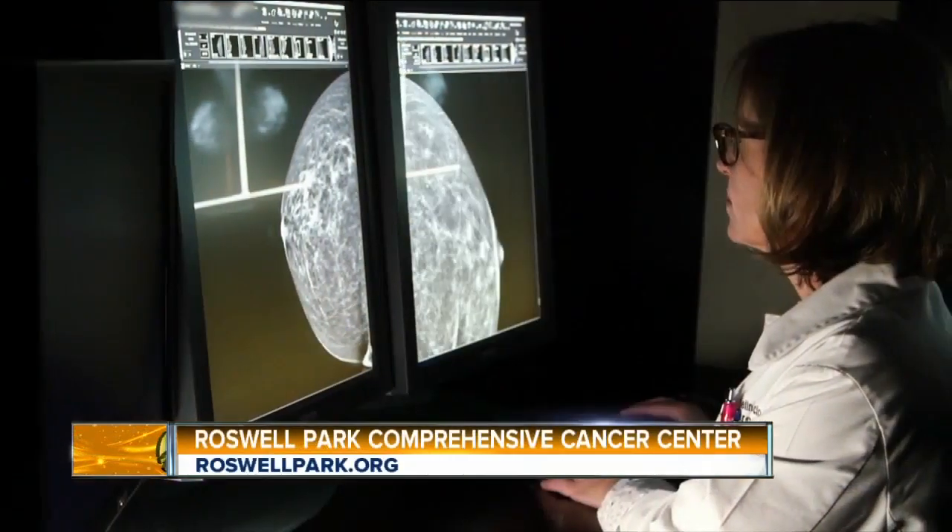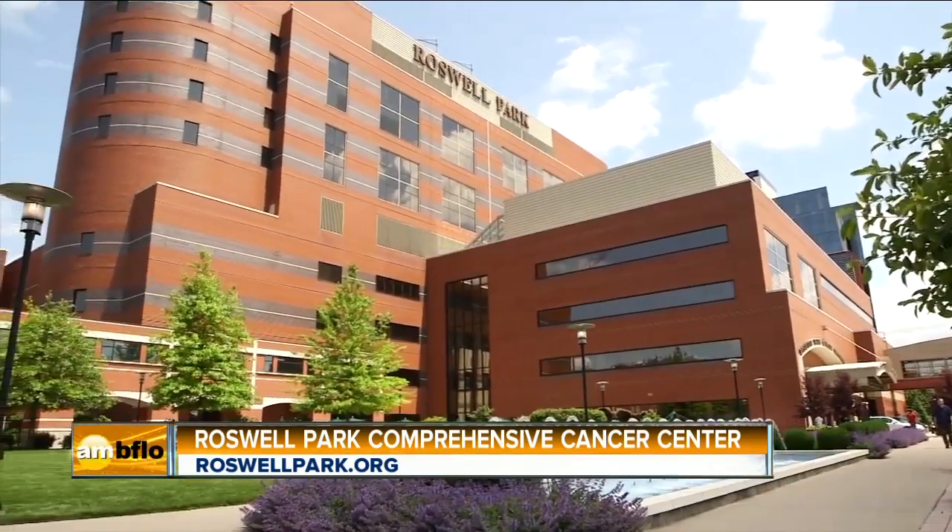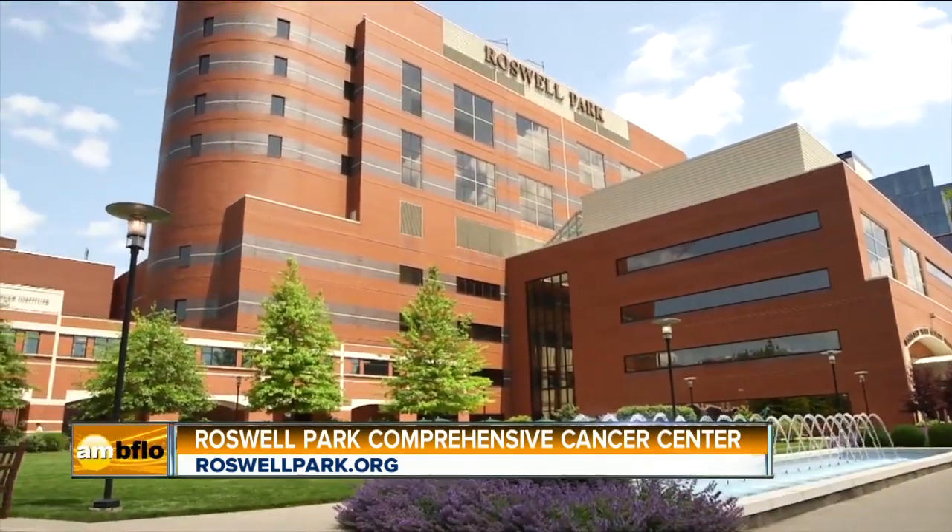Hi everybody, we're back here at Roswell Park Comprehensive Cancer Center to learn more about breast cancers and what to do if you're told that you possibly have breast cancer. Dr. Takabi is with us — he is the chief of breast surgery and breast program leader here. Doctor, thank you for spending some time with us. Thank you for having me today.